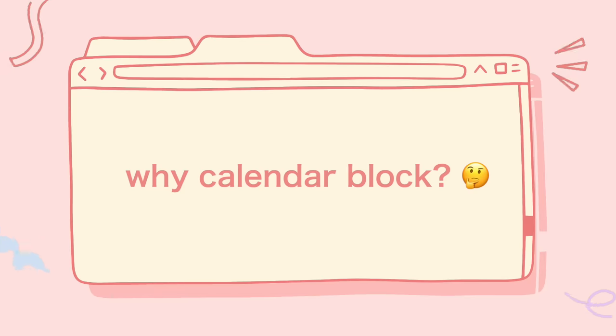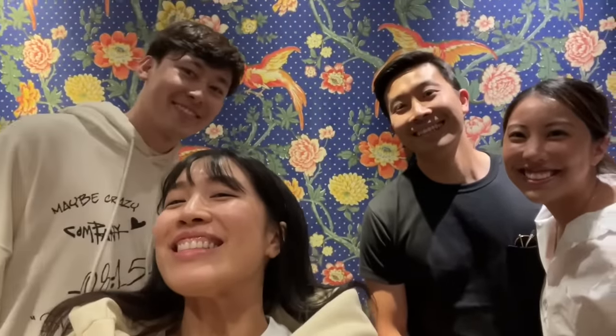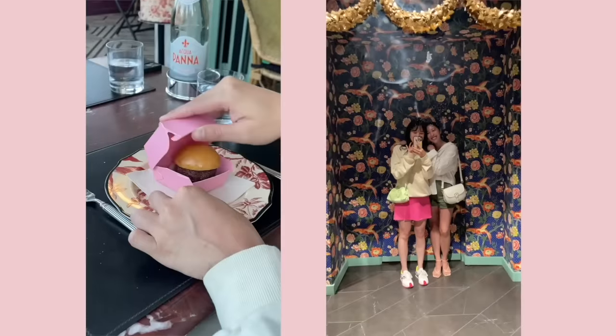To start, why even calendar block? The whole premise of calendar blocking and productivity is to work smarter, not harder. It's to get more done in less time. It's all about efficiency, and to be clear, you're getting your work done quicker — not so you can work more. You're getting your work done quicker so that you can spend more time with the people you love doing the things that are the most important to you. Let's make that very, very clear.